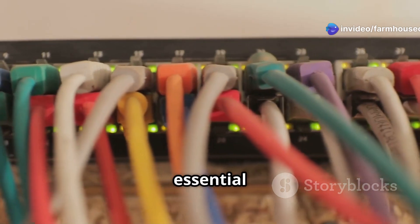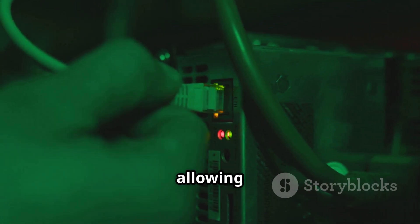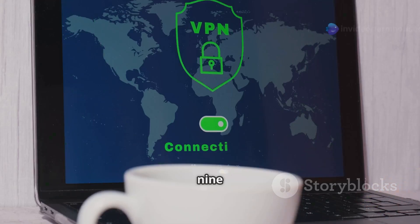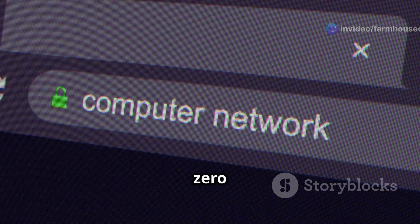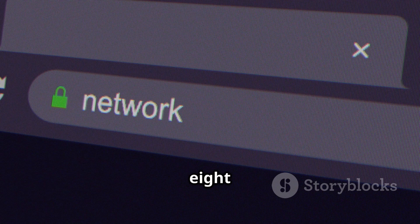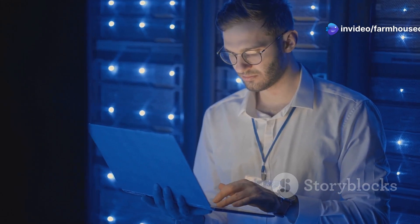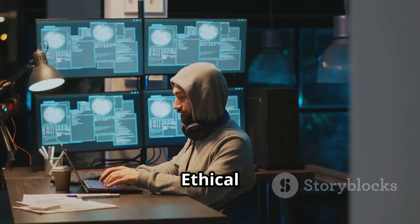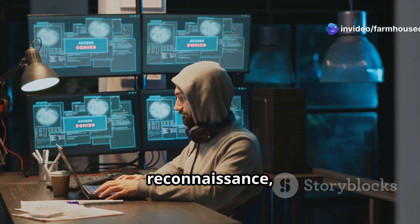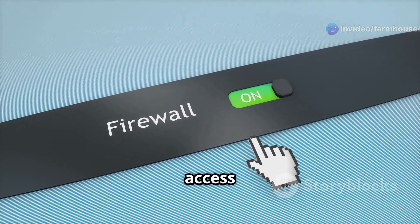IP addresses and subnetting are essential concepts in networking. An IP address is a unique identifier for each device on a network, allowing them to communicate. IPv4, such as 192.168.1.1, and IPv6, such as 2001:0DB8:85A3:8A2E:0370:7334, are two common addressing schemes. Subnetting breaks a large network into smaller subnetworks, making it more organized and secure. Ethical hackers use IP addresses for reconnaissance, mapping out a network to identify targets, while subnetting knowledge helps in firewall testing and access control assessments.